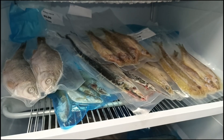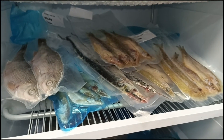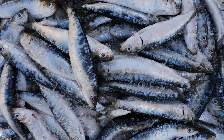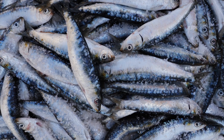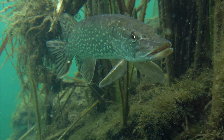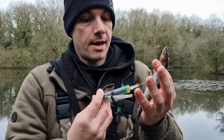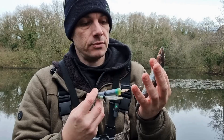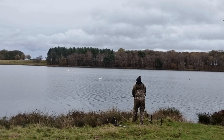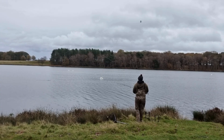Every pike angler knows this sight. The freezers are stacked with roach, smelt, mackerel, lamprey and so on. But why do some baits outfish others? Is it down to the blood content or oil? Can pike really smell these scents in the water? And does injecting oil actually help with catching more pike? Today we're busting one of the biggest myths in predator fishing with science, real world baits and stories from the bank.